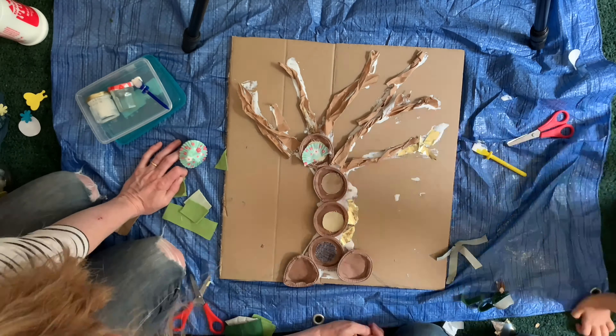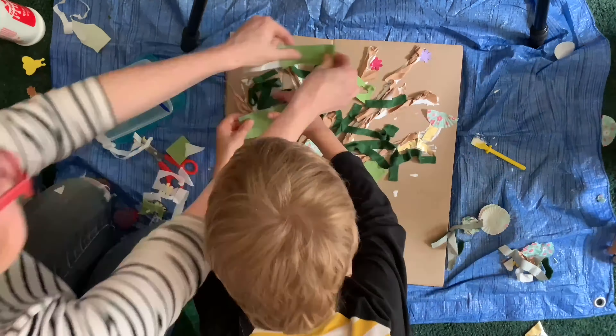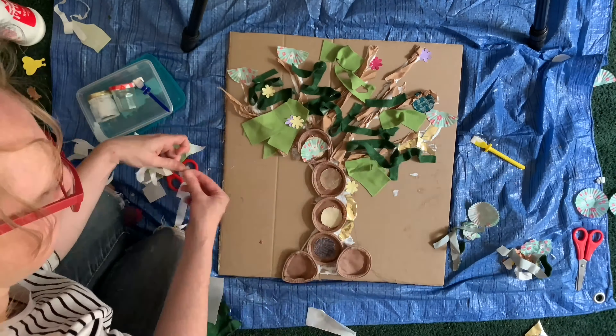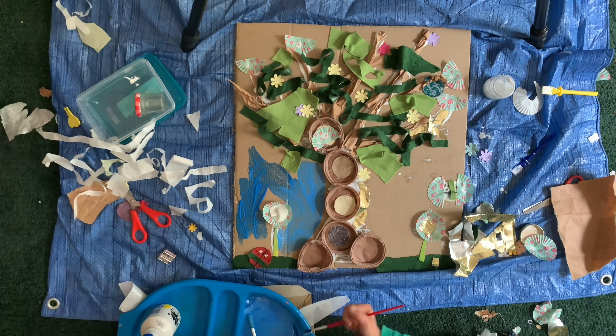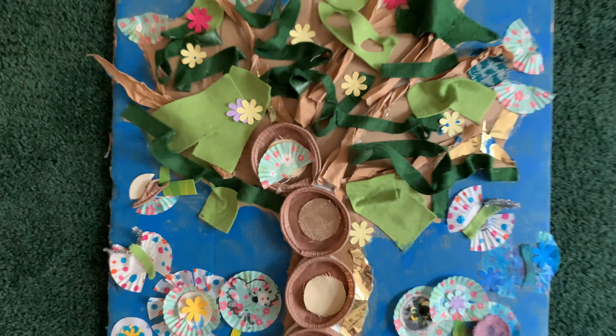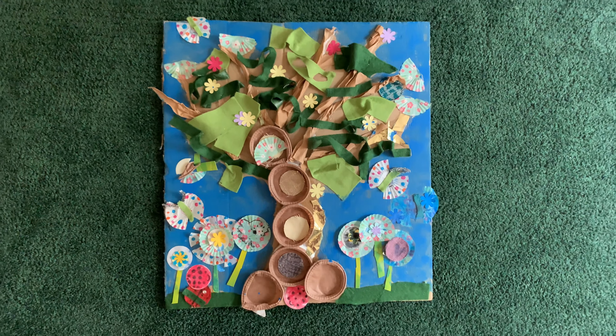Because we saw the impact that litter had on the different habitats we saw, we decided to make an art project that used completely recycled or scrap material. We had a great time doing it, and it meant that we had to think a little bit outside the box as we were creating.